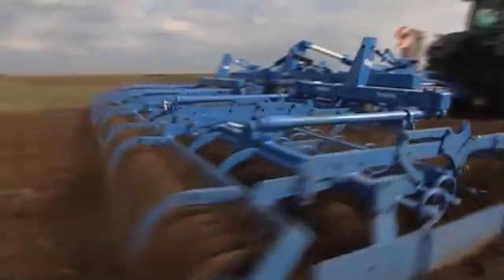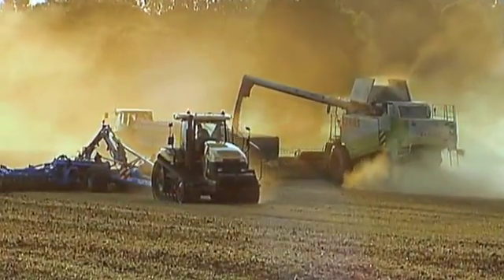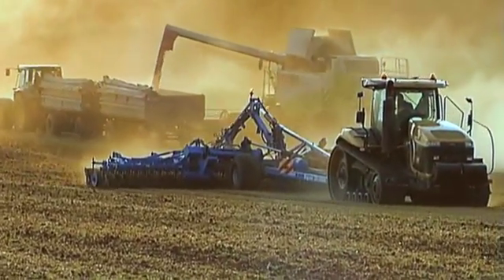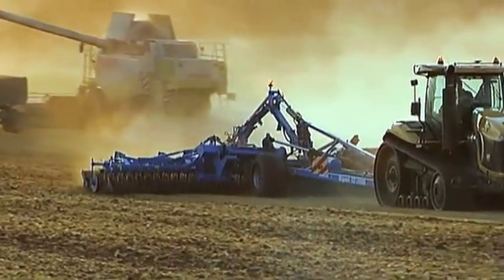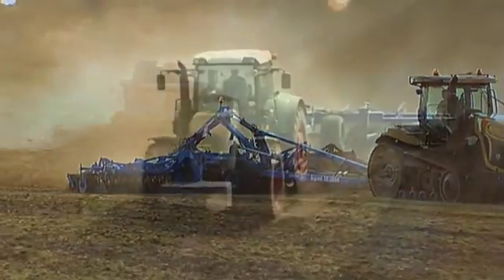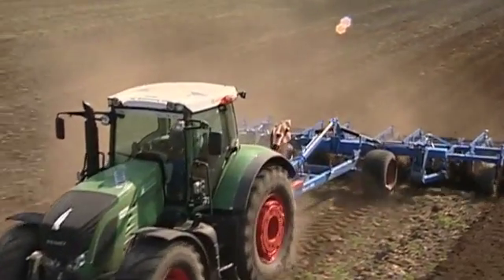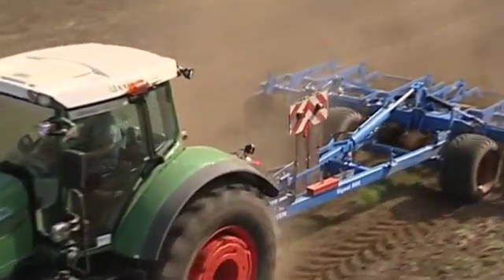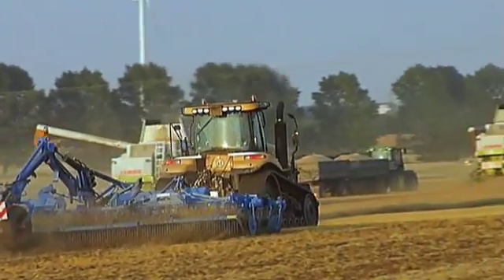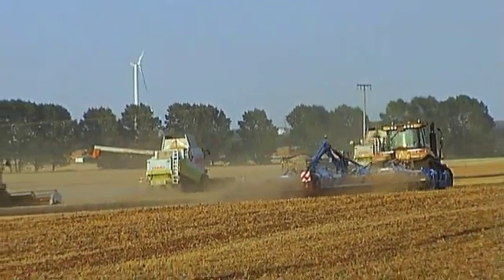During seedbed preparation in springtime, the Gigant can be used with compactor units. For initial stubble cultivation, the same system carrier runs directly behind the combine harvester with units of the Rubin Compact Disc Harrow. Then, following the accumulation of weed seeds and volunteer cereals, the Gigant handles the deep stubble cultivation together with units of the Smarag Disc Cultivator. Its suitability for use in large areas across a number of tasks makes the Gigant system carrier a wise investment that always pays for itself.